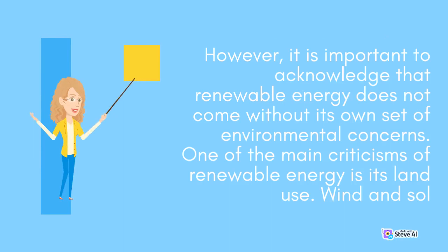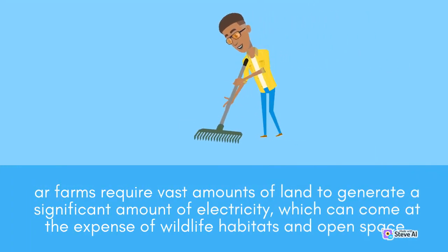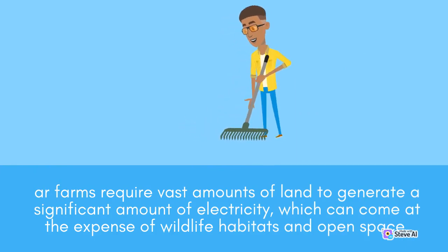However, it is important to acknowledge that renewable energy does not come without its own set of environmental concerns. One of the main criticisms of renewable energy is its land use. Wind and solar farms require vast amounts of land to generate a significant amount of electricity, which can come at the expense of wildlife habitats and open space.